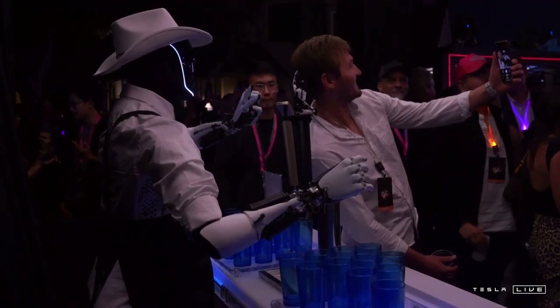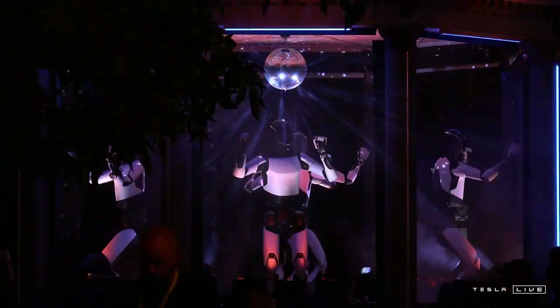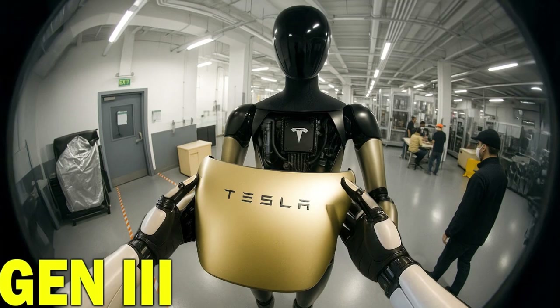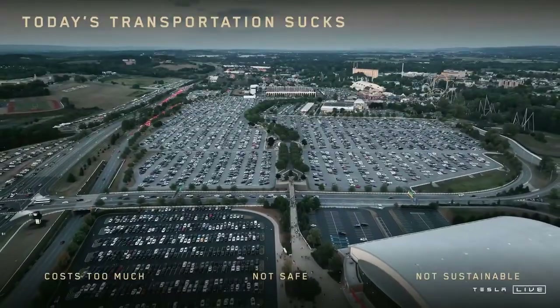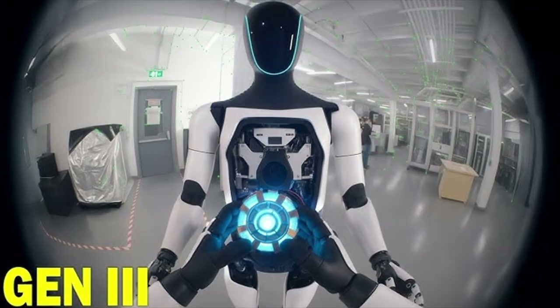Balance has also undergone a fundamental transformation. Tesla managed to lower the robot's center of gravity while integrating AI-based dynamic control algorithms. As a result, Optimus can walk on surfaces inclined up to 15 degrees without losing stability — a feat of great practical value, as industrial environments rarely offer perfectly flat floors. The Gen 4's gait increasingly approximates human pace. Thanks to the new foot structure with an expanded contact area and reinforced grip, the robot can reach speeds of up to 5 kilometers per hour, ensuring efficiency without compromising natural interaction with human workers.